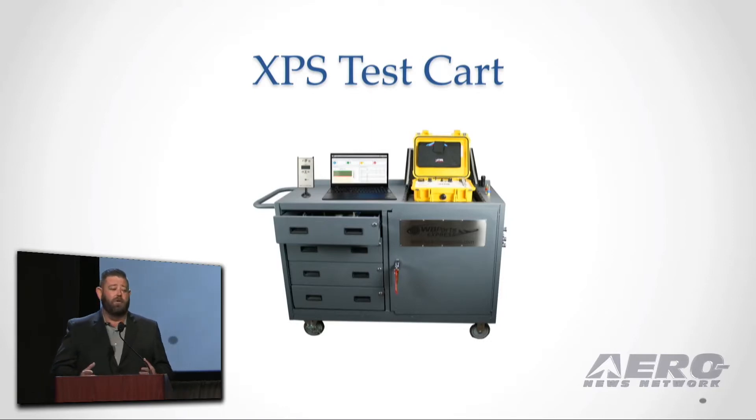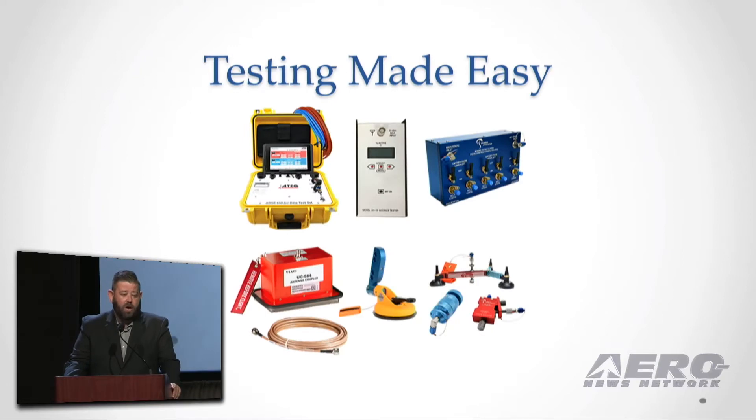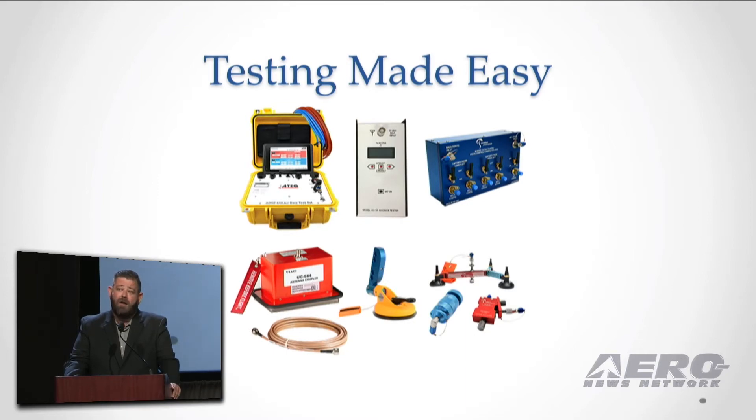Today I'm proud to introduce our XPS test cart. With this cart, you're going to get the ADSE 650 test set, you're going to get an AV17 ramp tester, an RVSO manifold, a VIAVE antenna coupler, hose grip, and adapters.